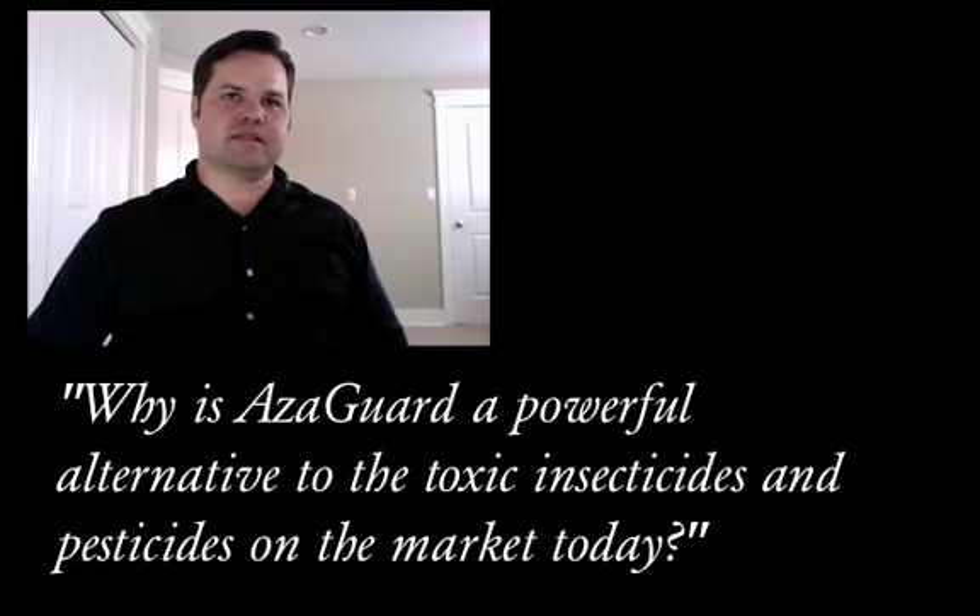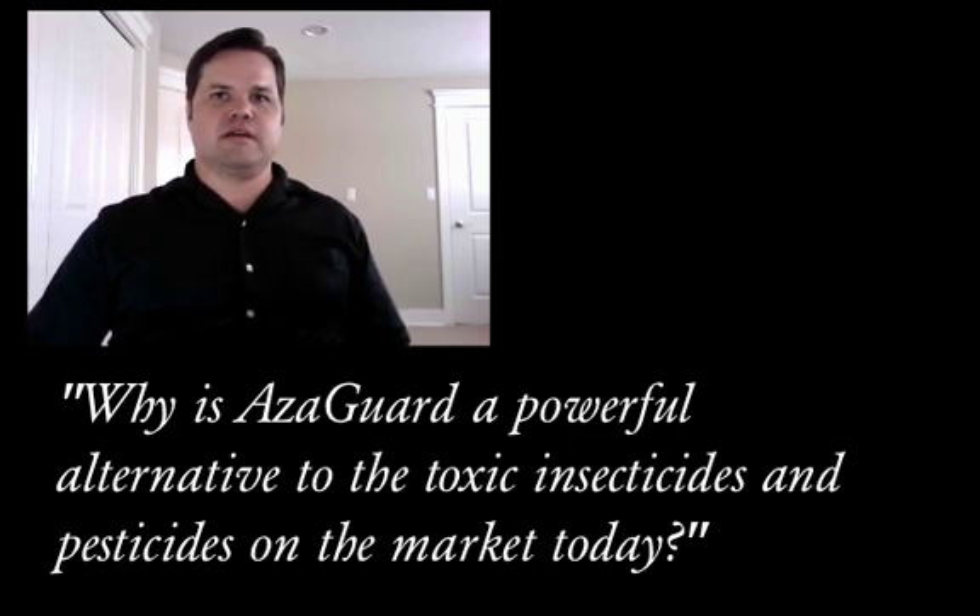There are a lot of toxic insecticides and pesticides on the market today. So Vijay, why is Azagard, BioSafe's insecticide, a powerful alternative for agricultural users?